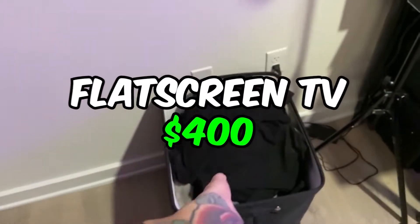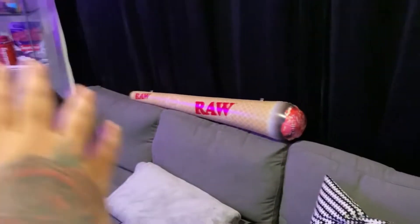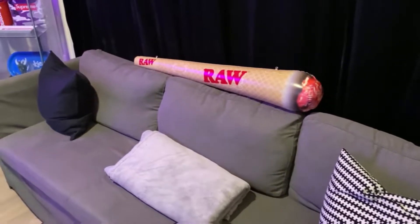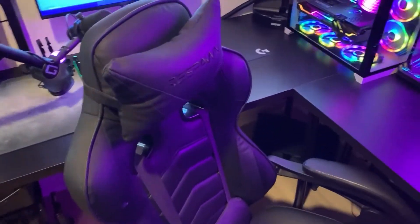I'm going to kick it off with the essentials first. Right here we got a flat screen TV, 60 inches, about $400. We got a dirty clothes hamper — stay clean people — about $20. We got a trash can for about $10, and then we got the couch. Sometimes I gotta knock out after stream and can't make it upstairs, so this is very essential — about $300.